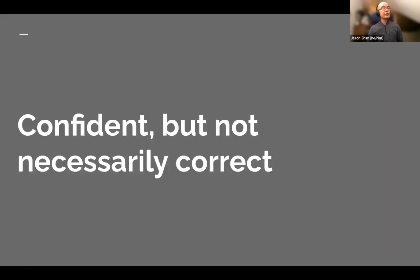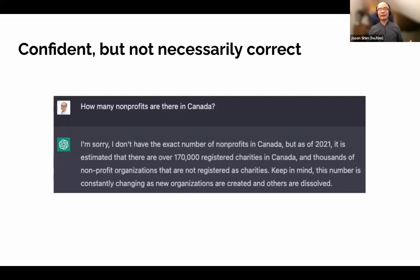One thing to keep in mind is that it can be confident, but not necessarily correct — and you're definitely a human in the loop there. Here's an example: the question 'How many nonprofits are there in Canada?' returned an answer stating there are 170,000 registered charities in Canada. That number conflates charities and nonprofits, and it's stated quite confidently, but the actual number is closer to 86,000. It does require fact-checking, as it's pulling from scouring the internet but is not necessarily correct all the time.